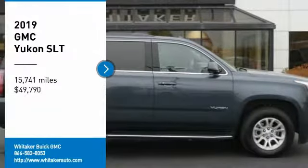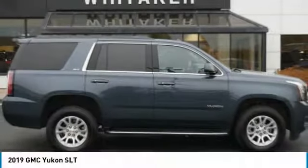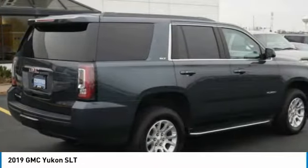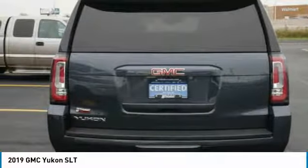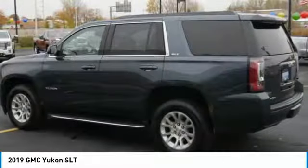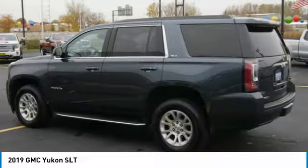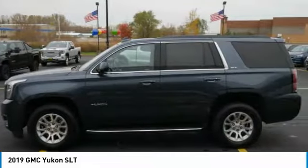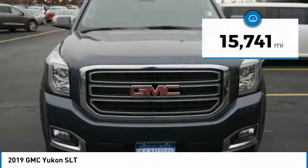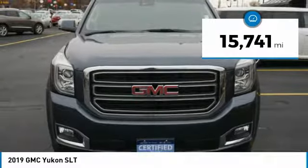Make a great choice today with the 2019 GMC Yukon. Peace of mind comes standard with GMC's 100,000 mile five-year powertrain warranty and Yukon's five-star frontal crash test rating. Boasting a Vortec engine with active fuel management and flex fuel, the Yukon is agile and capable, and is priced below fifty thousand dollars. This vehicle has less than twenty thousand miles.